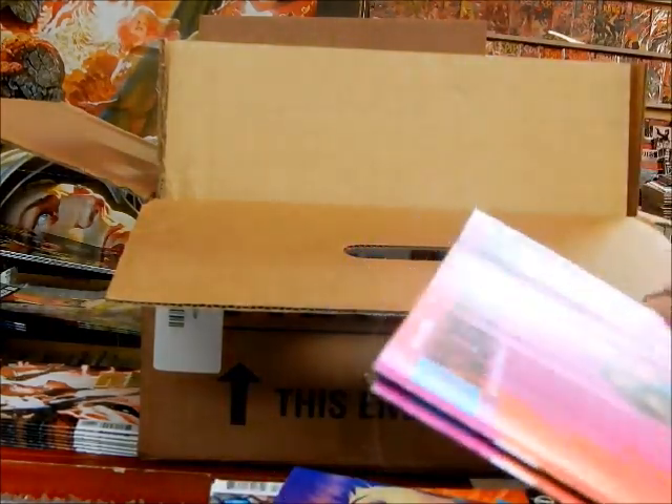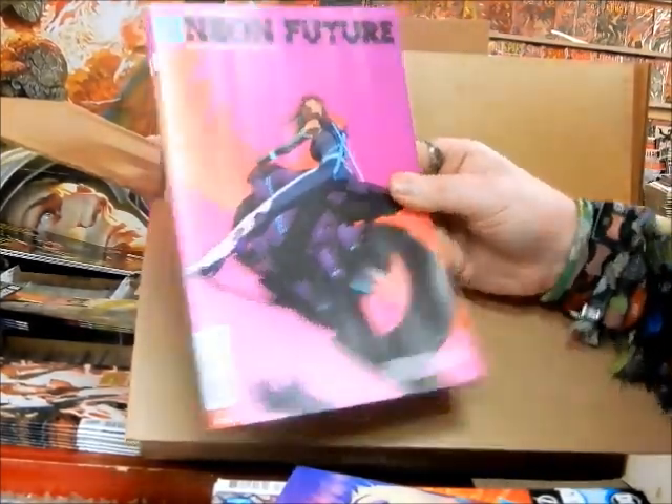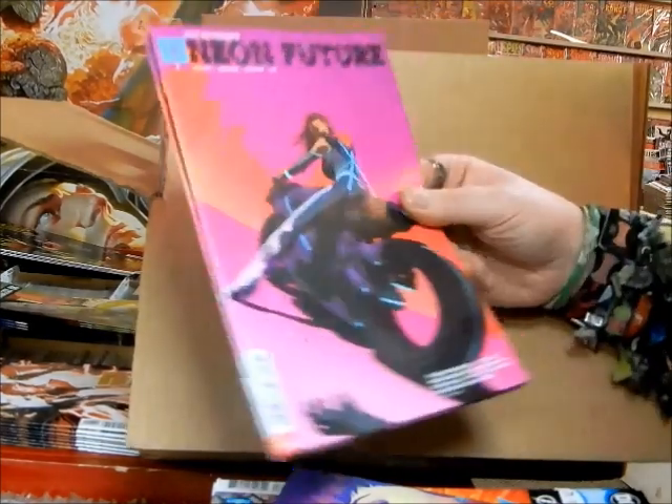Neon Future number three — I don't really remember ordering these, maybe these were sent to us for free.